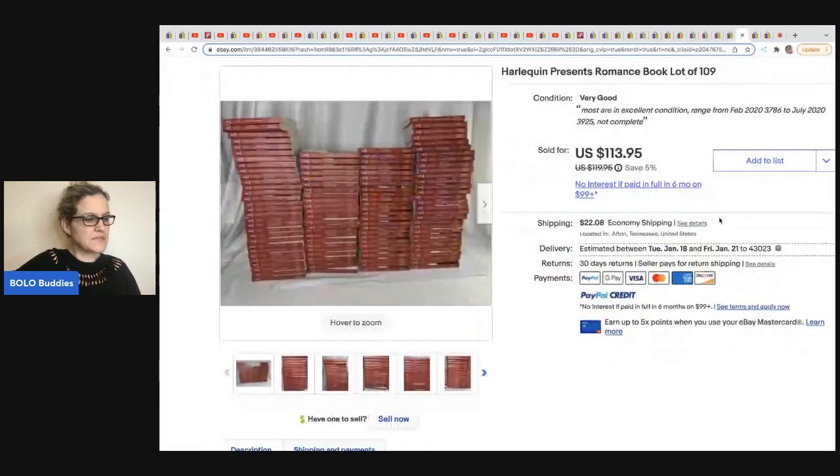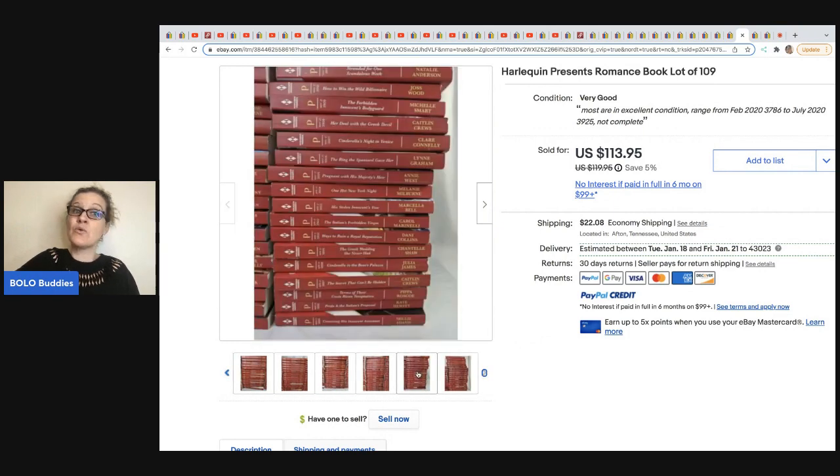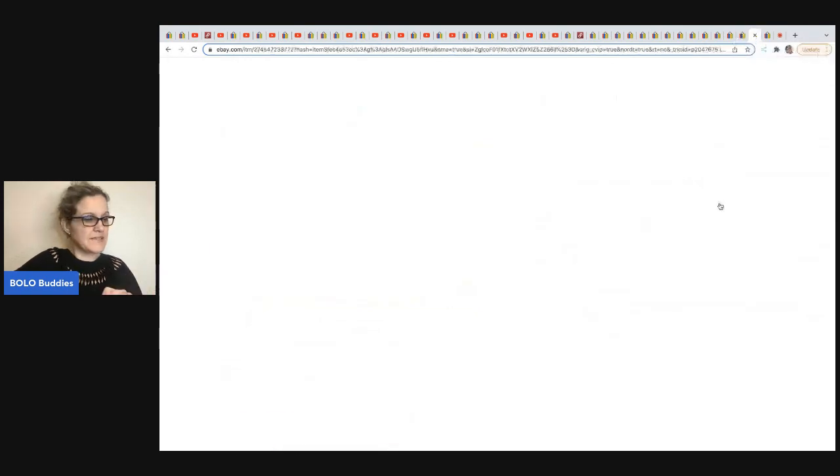The next item comes from The Rebel Reseller. She got these books at a garage sale for free — the best price to source! She took a best offer of $100. They are Harlequin Presents romance books — 109 books in a huge lot, though not a complete set. Her cost of goods was nothing.